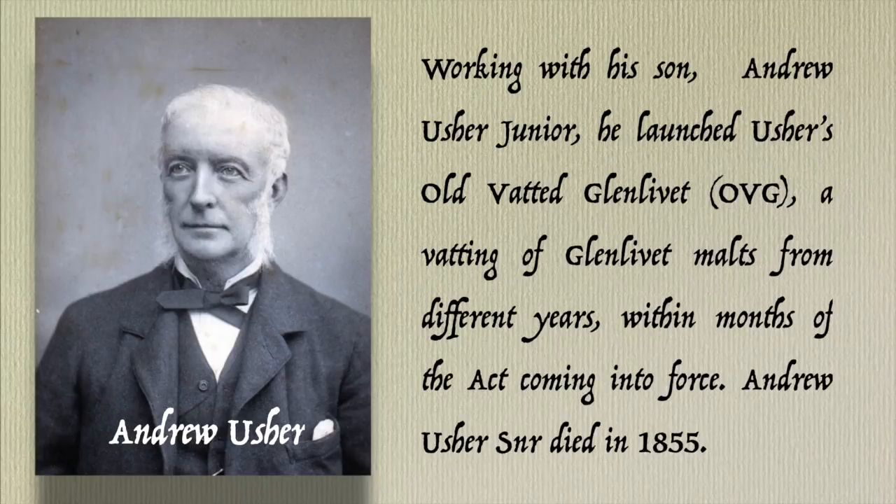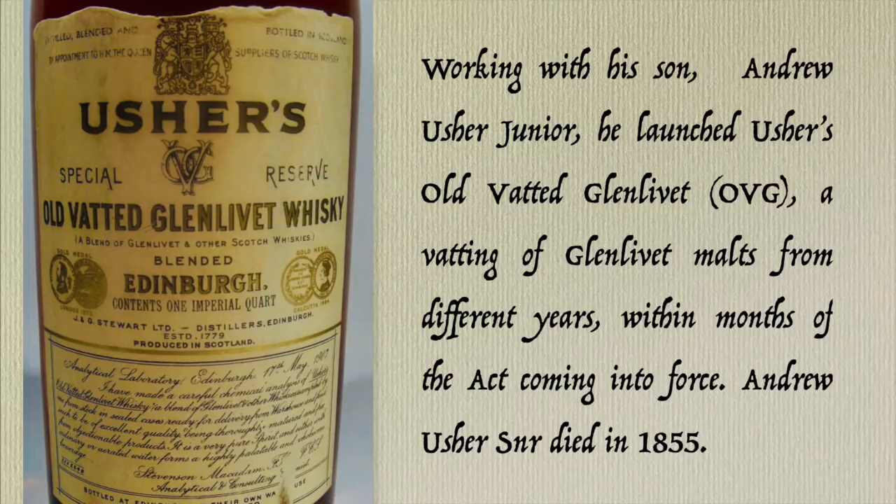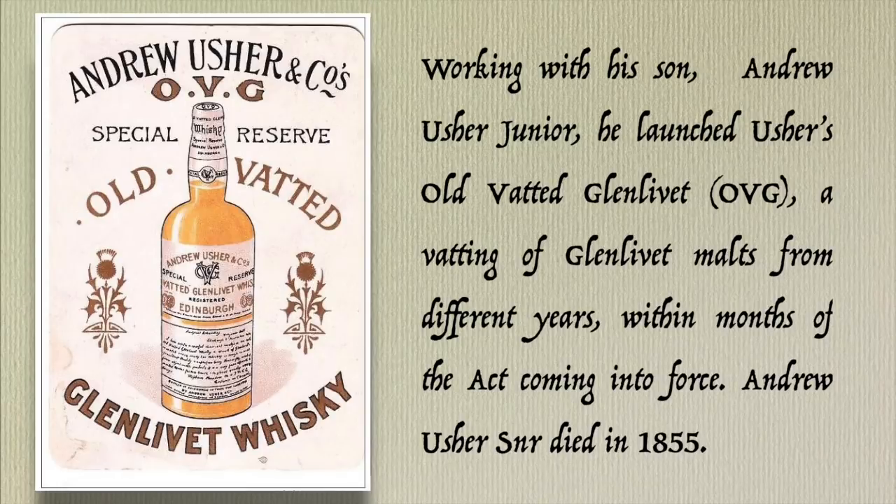Working with his son, also named Andrew, Usher launched Usher's Old Vatted Glenlivet — or OVG — a vatting of Glenlivet malts from different years, within months of the act coming into force. Usher Sr. died in 1855.